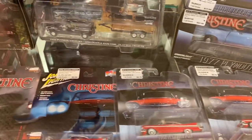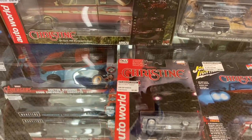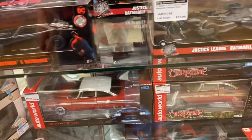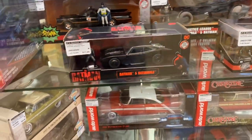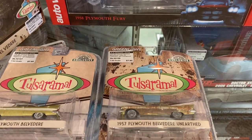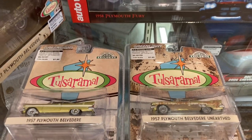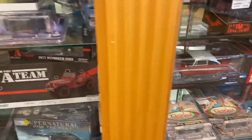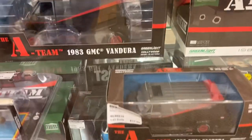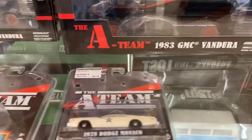Different makers mixed in with this Christine section right here — you can see Johnny Lightning, Auto World, and Greenlight all right there, along with other variations and scales. There was a weathered version. Don't know what this Tulsa Rama is — I assume that's some kind of TV show maybe. I love that dirty Plymouth Belvedere though, that's really cool. We all know A-Team is going to have some killer cars — let's take a look at what they've got.